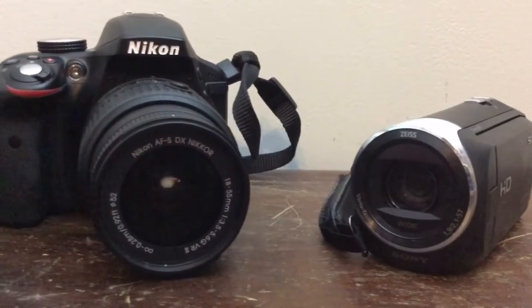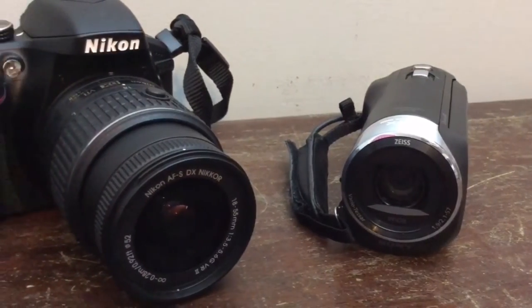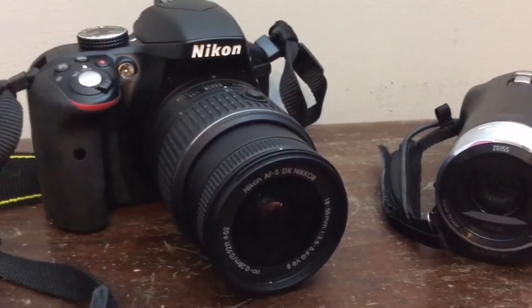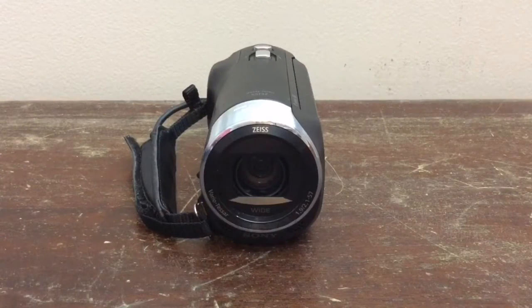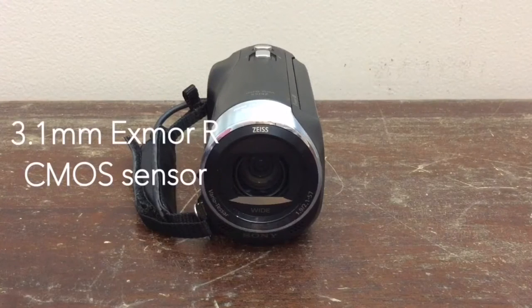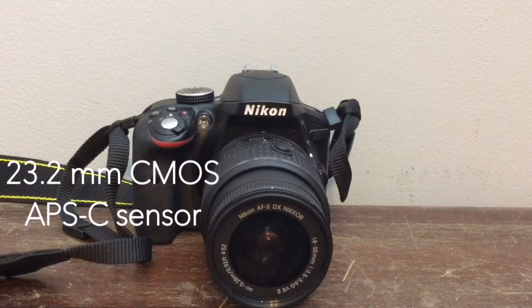Now these two cameras are extremely different. The Nikon D3300 is a full-fledged DSLR, while the Sony HDR-CX240 is just an affordable video camera. The Sony HDR-CX240 has a 3.1mm Exmor-R CMOS sensor, while the Nikon D3300 has a 23.2mm CMOS APS-C size sensor.